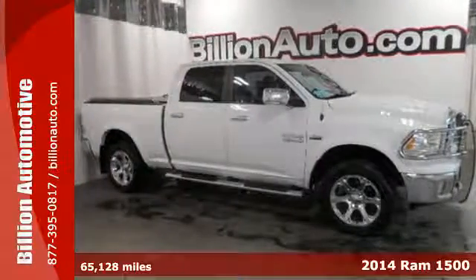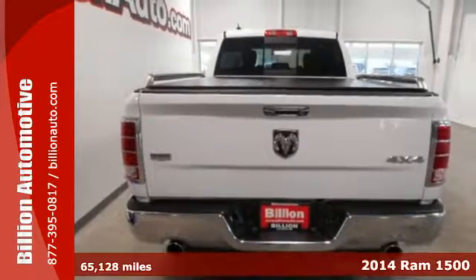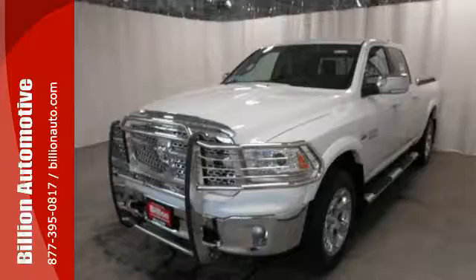It's a 2014 RAM 1500 Laramie. If you've been looking for a vehicle that can help you haul heavy loads but you also need comfort and affordability, this is the truck for you.